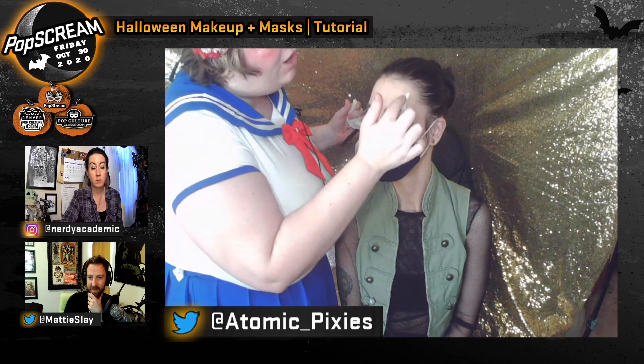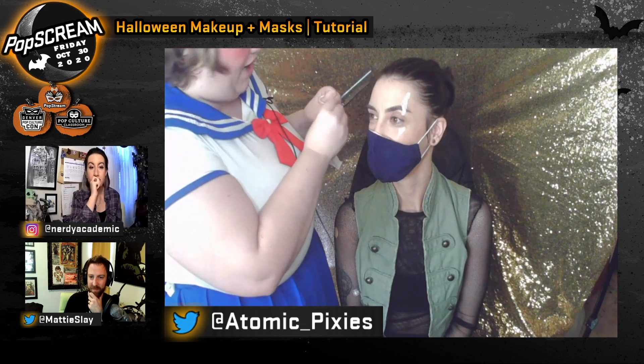You can find liquid latex at Spirit Halloween — and we all know that Spirit stores crop up everywhere this time of year. To build up texture, I'm taking a tiny amount of toilet paper, rolling it up, and placing it into the middle of the tacky latex. I don't want to get too close to the eye because it just feels weird and as your eyelids move it could affect how the latex sticks.